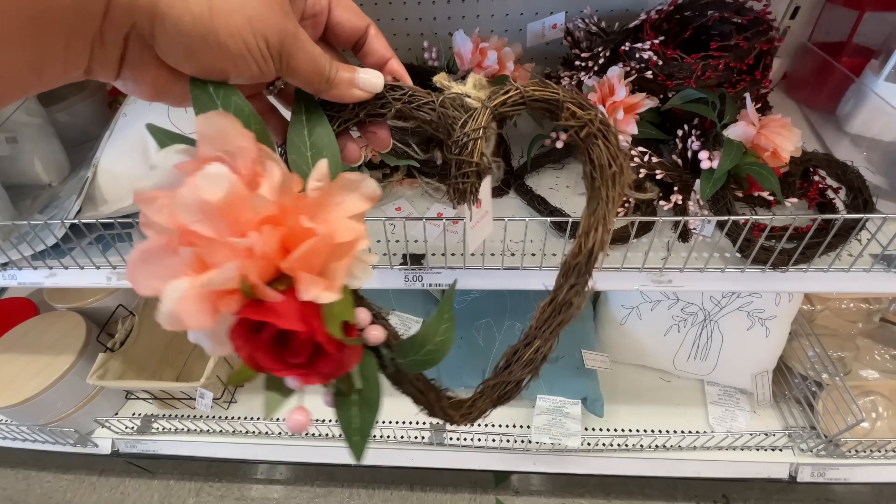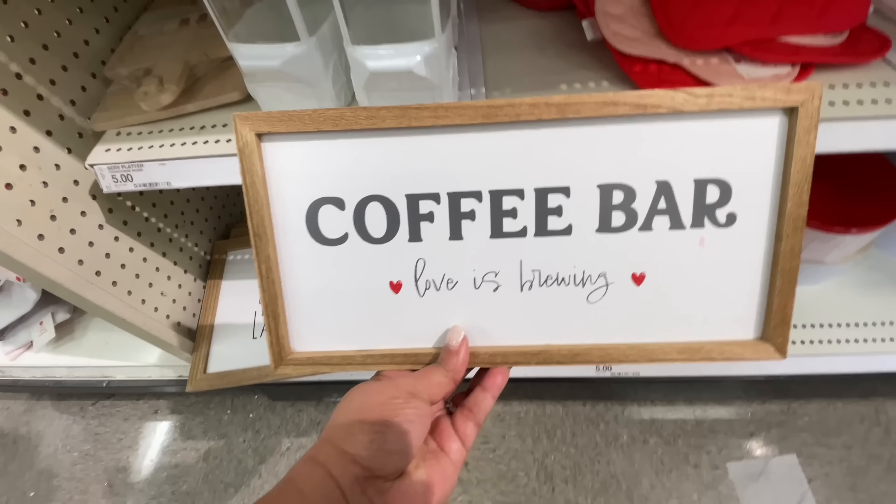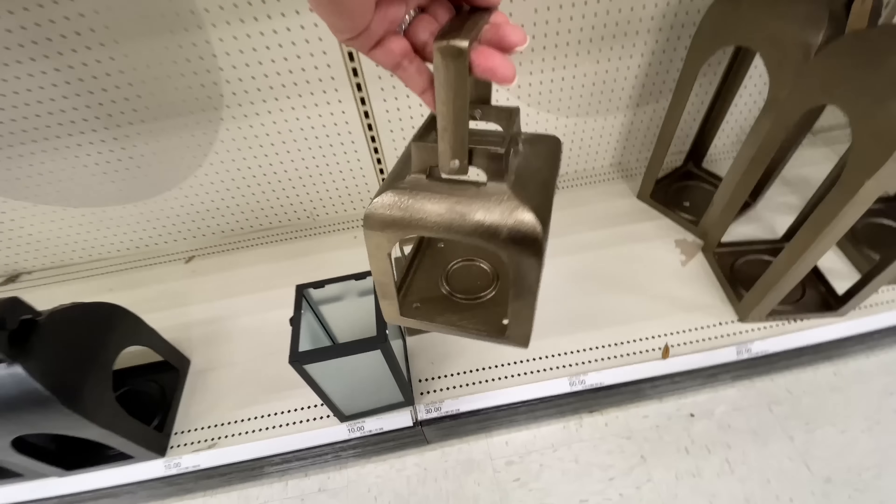Hello and welcome back to my channel. Welcome if you're new. It's Target Thursday. Are you ready? Let's shop!